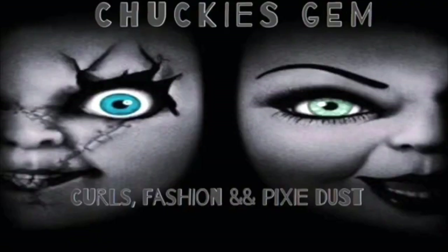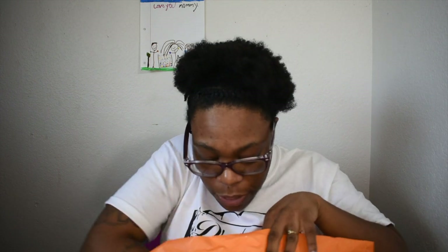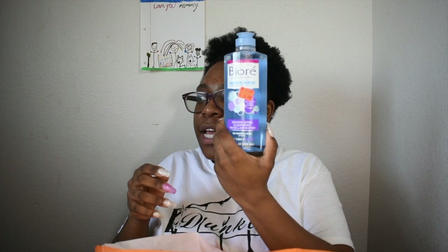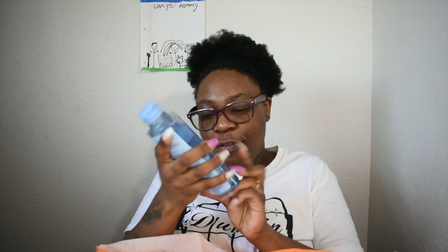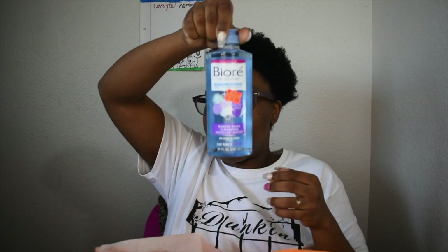Barbie, eat your heart out! Like I said, I definitely hit the clearance section on almost all of these items except for one. So the first item I got is this 'Free Your Pores' baking soda cleansing water — it was $7.99 and I paid $3.99 for 10 ounces. This was in the clearance section and there was only one left, so I could not pass it up. I needed some cleansing water, especially for after I take my makeup off, just to make sure I got everything off.